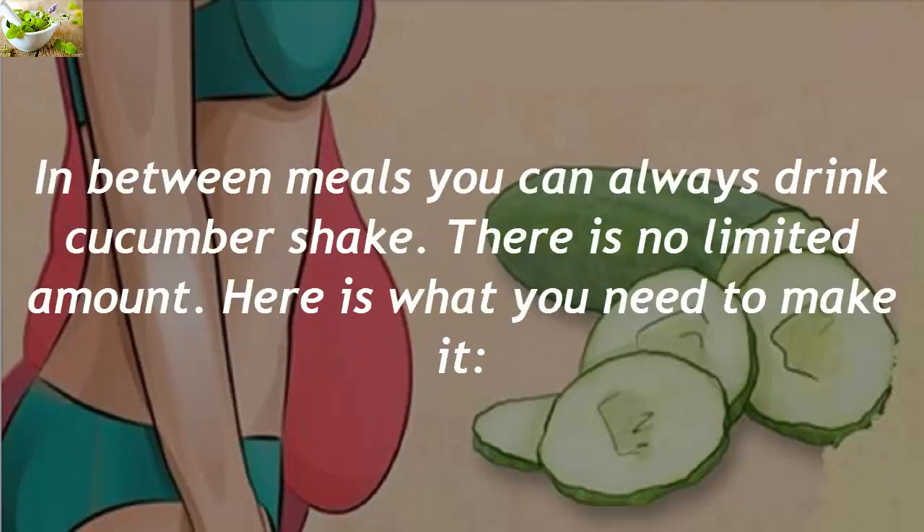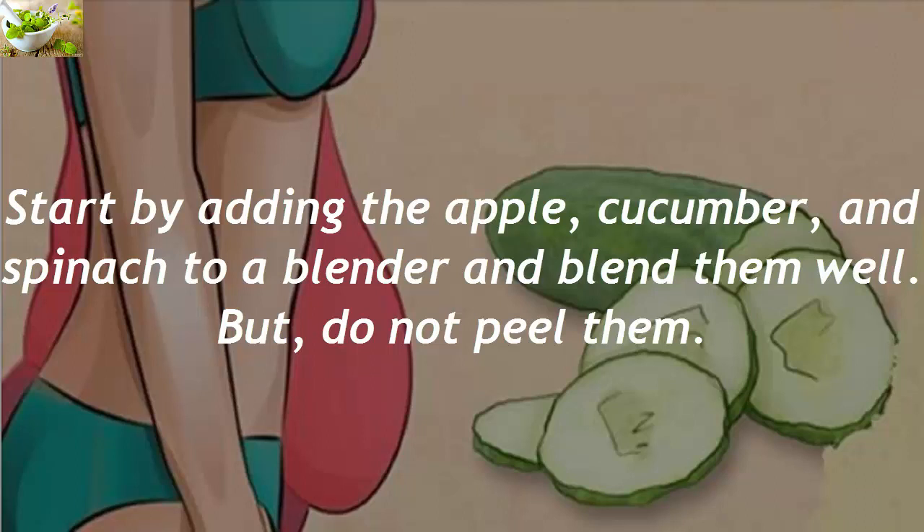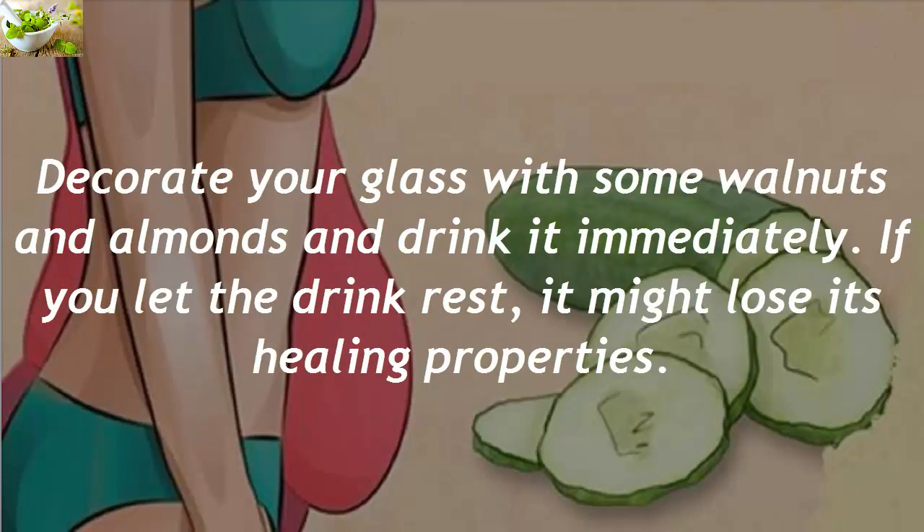In between meals you can always drink a cucumber shake — there is no limited amount. Here is what you need to make it: a handful of spinach, 20 grams of almonds and walnuts, one apple, ginger, and one cucumber. Start by adding the apple, cucumber, and spinach to a blender and blend them well, but do not peel them. After that, add some ginger and continue blending. Once you get the desired consistency, your shake is ready — decorate your glass with some walnuts and almonds and drink it immediately.